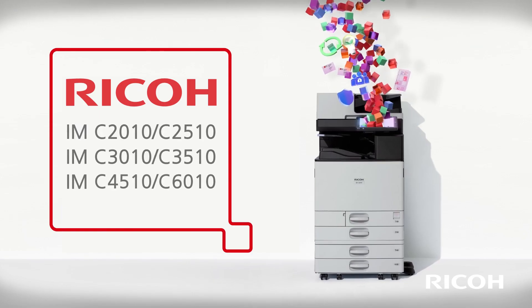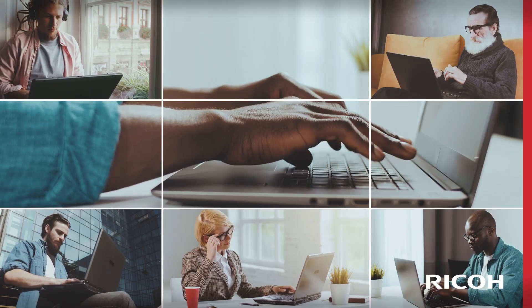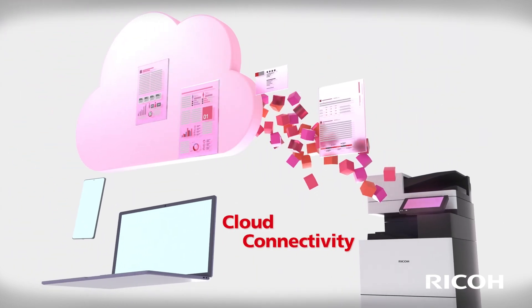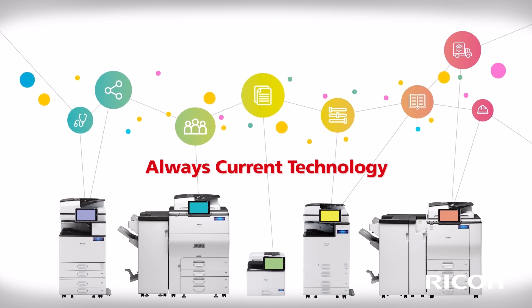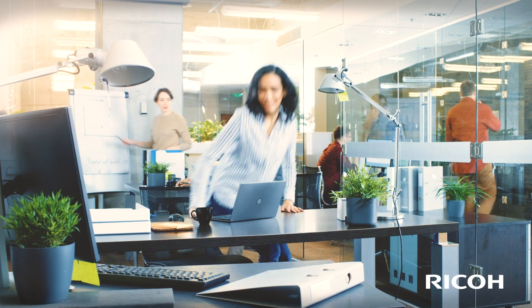The IMC Series delivers Ricoh's standard high-quality print capabilities and more. Get seamless, on-demand access to your cloud-based print infrastructure and work safe with Ricoh's always-current technology and multi-factor authentication features, keeping you up to date and your business secure.